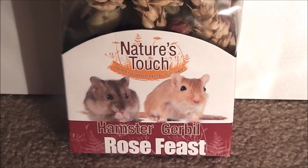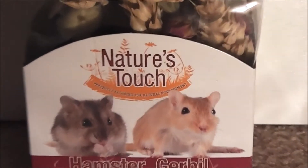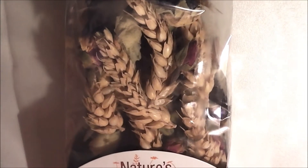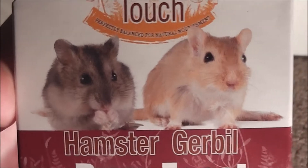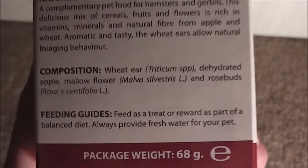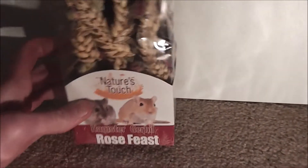This next prize is this Nature's Touch Rose Feast. I've never heard of this brand before — it's really new to me and really interesting to have something different. It looks extremely natural, and that's exactly what I love. I always prefer to go for natural treats because it's much healthier for my pets. It says here it's suitable for hamsters and gerbils, so this will go to Honey — I don't think it's suitable for rats. The composition includes wheat, rosebuds, and all different natural things. Really nice, natural, healthy mix from the looks of it. I'm sure Honey will love them — thank you for those.